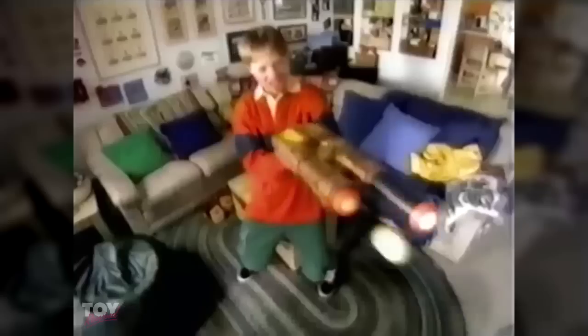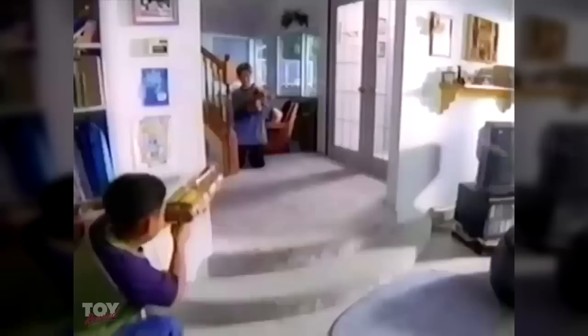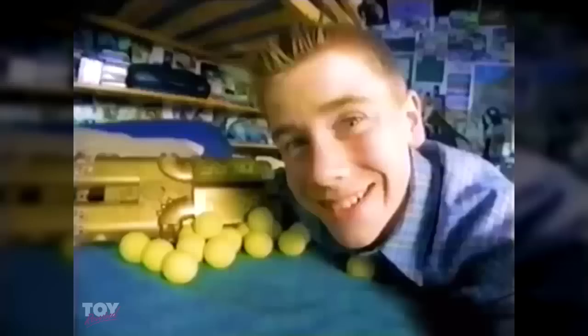Pulsator! Go ballistic with the fastest Nerf ball shooter ever — the Nerf Pulsator. Load up the twin pulsating pistons, pump out six balls, and pummel the competition with speed, speed, and more. Pulsator — for Nerf, each sold separately. It's Nerf or nothing.